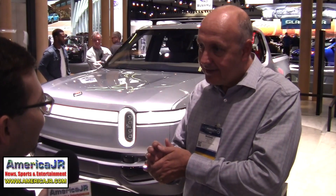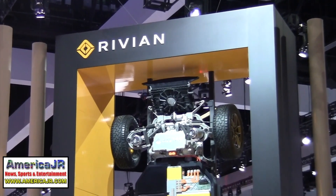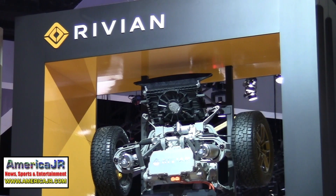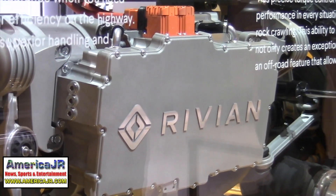Why is now the perfect time to have an all-electric truck? I think we're the first people who have understood that there is a gap in the market around adventure and around the idea of capability and utility — a car you can use and get dirty, but it's still premium, and it's electric with very little consequence on the environment.